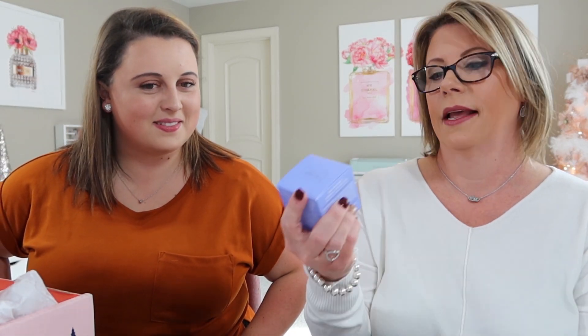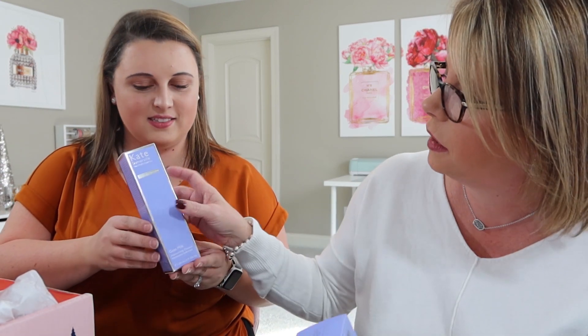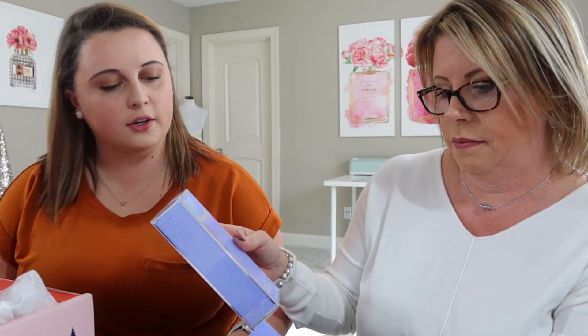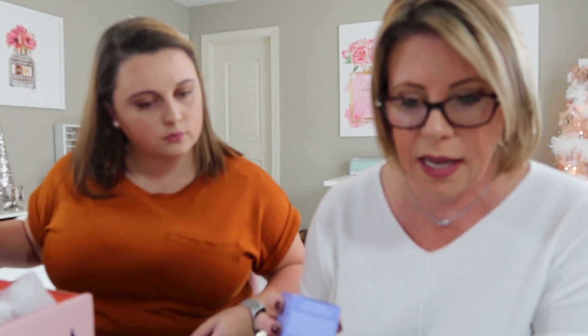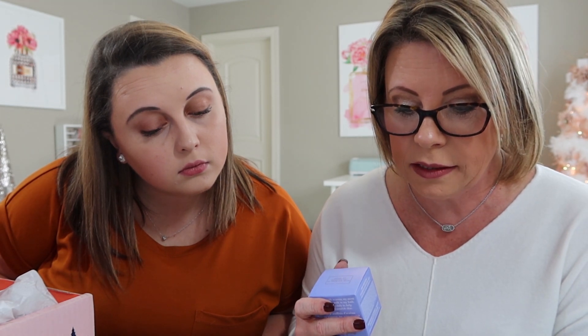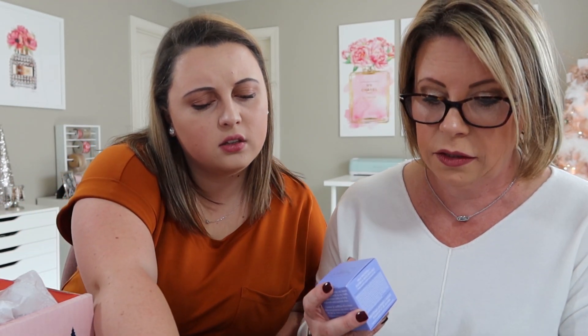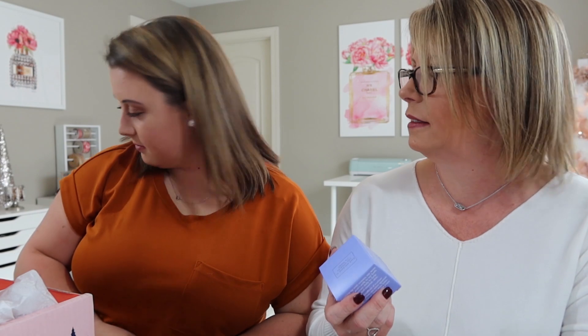Alright, we have Kate Somerville Goat Milk — a condition and restore moisturizing cream. Wait, where's the cleanser? Oh, this one's the cleanser and this is the cream — they go together! I didn't even know this was a cleanser; that's actually really good because I like to have a cleanser in the shower. It's made with lactose from goat's milk, jojoba, and avocado. 'This gentle formula instantly absorbs into the skin for a healthy glow.' The retail value is $65.